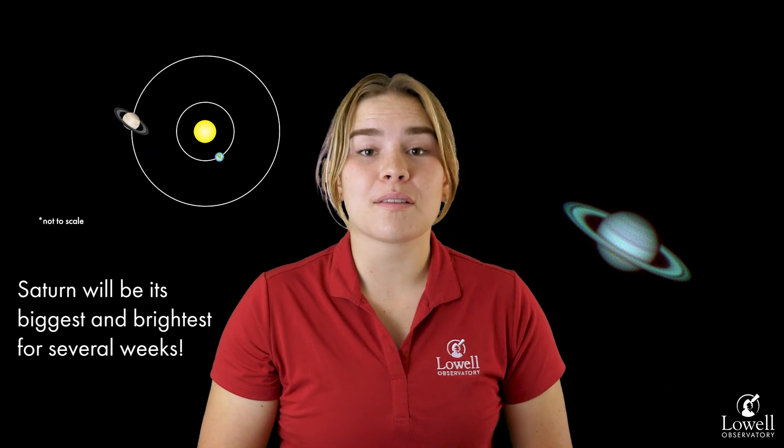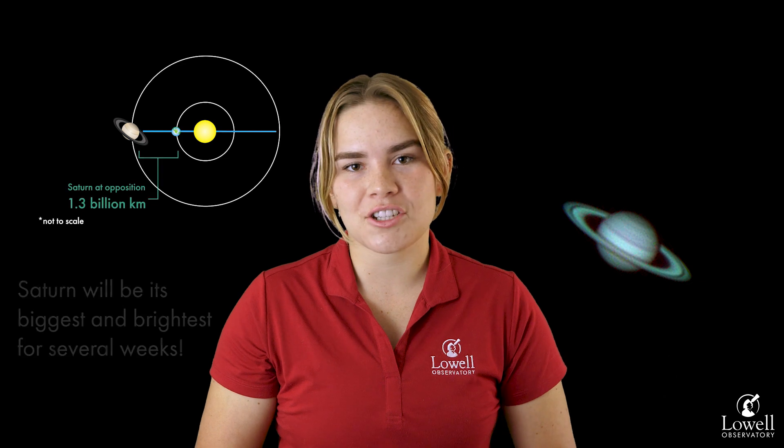One of Saturn's features that may be easier to spot during its opposition is the Cassini division, which is one of my favorite things to look at on Saturn. It's a gap between Saturn's rings that spans about 3,000 miles, or nearly 5,000 kilometers. Some of Saturn's largest moons might be a little easier to view as well, including Titan, which has oceans of liquid methane, or Enceladus, which has cryovolcanoes, or Mimas that looks vaguely like the Death Star.